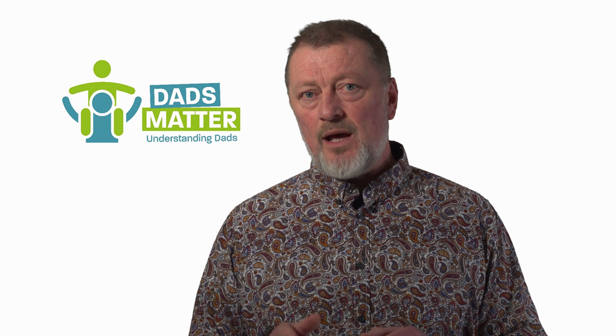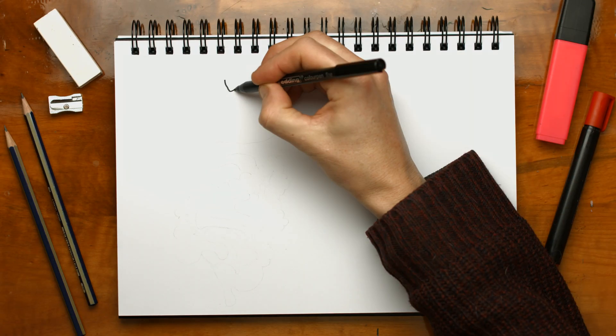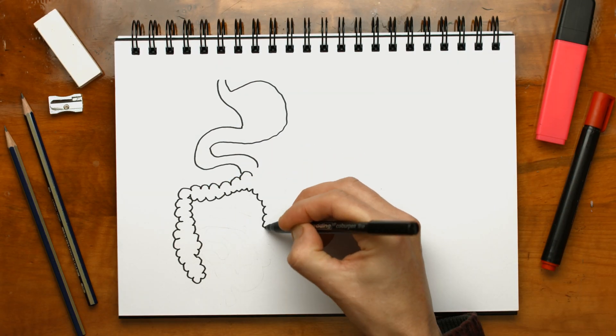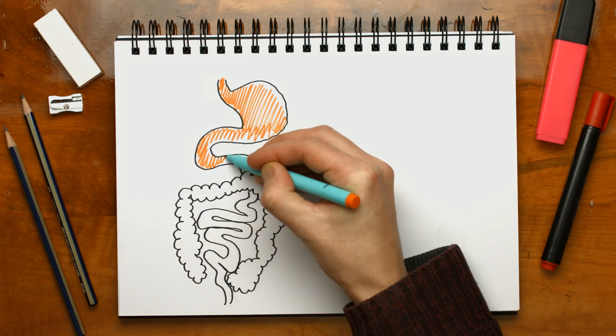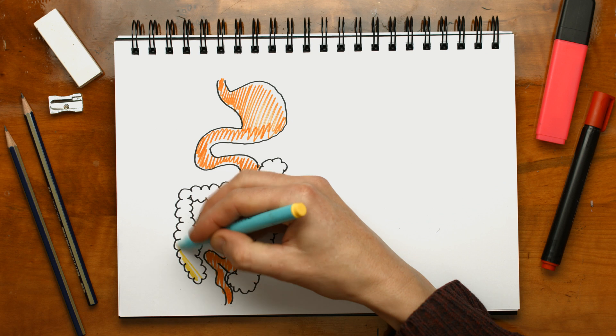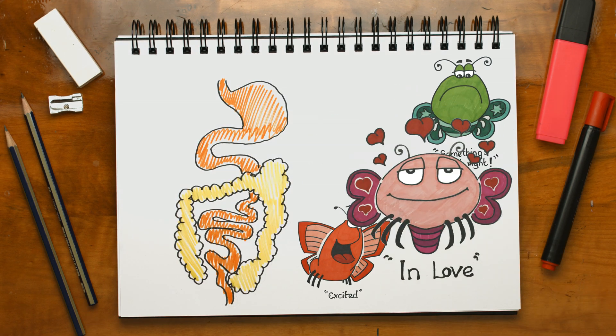The fourth bit of our brain is in our stomach. It fuels the other bits and creates the chemicals and hormones our brain needs to function — a kind of chemical factory. Ever get the gut feeling that something is not quite right? This is your stomach creating the chemicals for your brain to feel anxious. It's all connected.